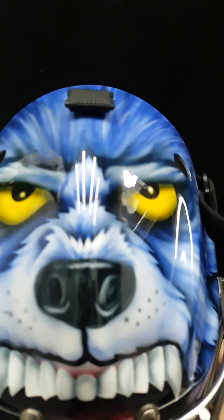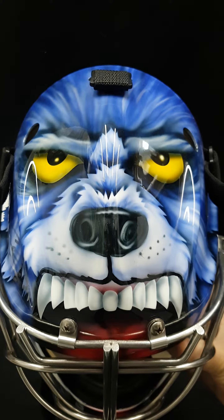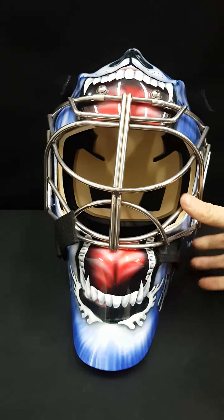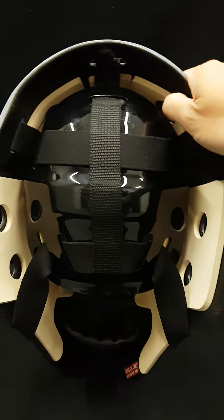Now we're just taking a look at this mask here. Funny thing is, this mask just came back in today and it's already reserved by another client, so it's going right back out. And that's what we love — in and out, making clients happy.